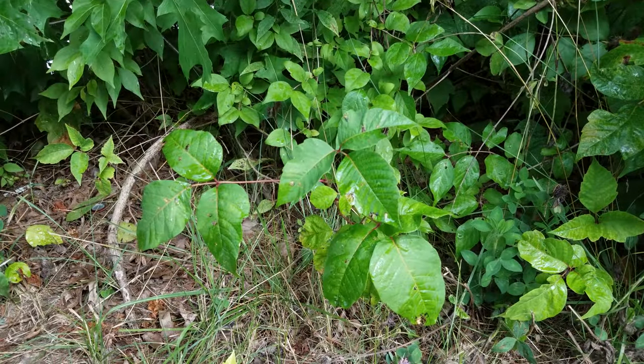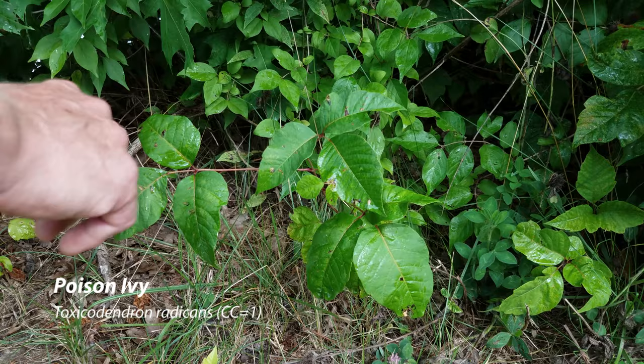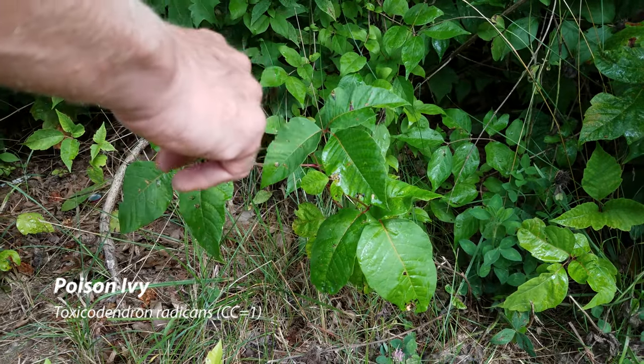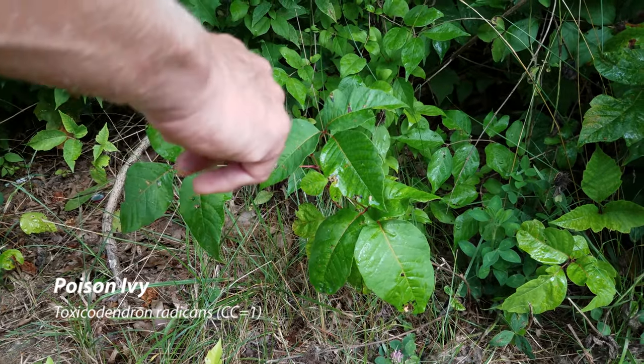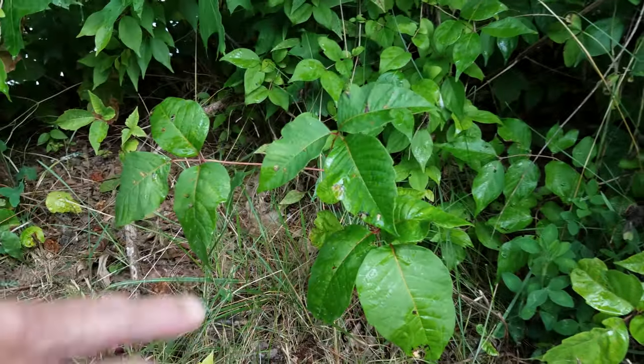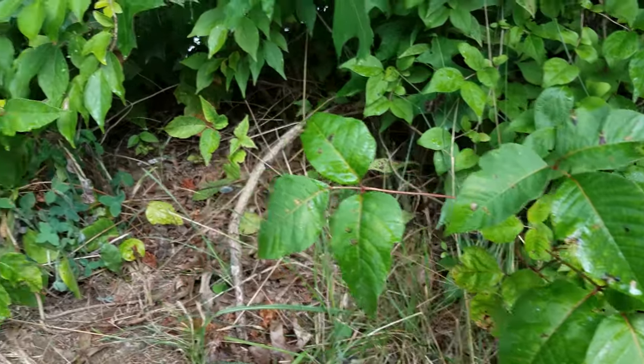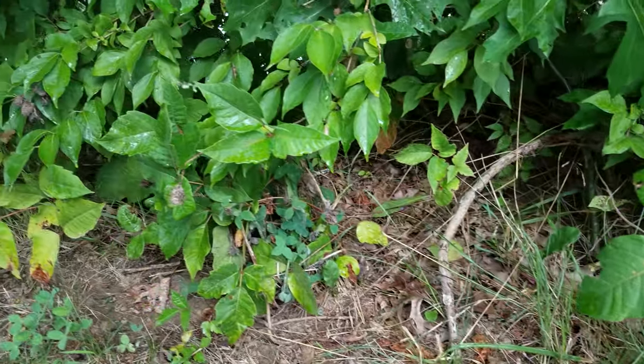It's always a good refresher to talk about poison ivy: leaves of three, let it be. Reddish stem, a very irregular tooth — you can see here it has a lobe on this side and a lobe on that side. There's poison ivy. There's a whole group of it along the edge of the grass here.